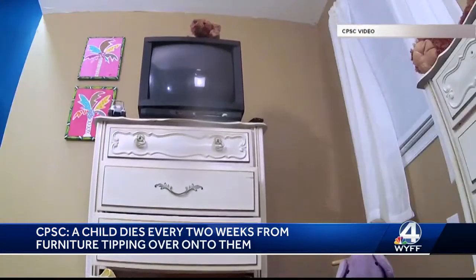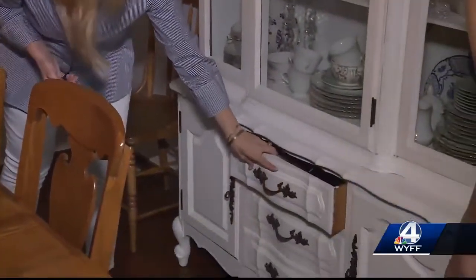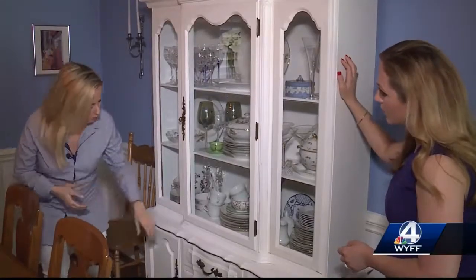So a child-proofing expert recently came to my house to help show all of us how to keep little ones safe at home. Amber Michaels, the CEO of Your Milk Shoppe, is certified to come into homes and point out the hazards.